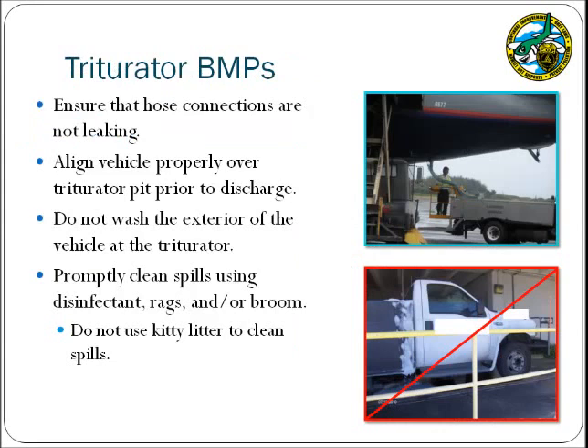Facilities that service aircraft may also need to implement triturator usage BMPs. There is a separate triturator training that must be provided to lavatory waste operators — contact the airport environmental health specialist for a copy of this required training. In general, when handling lavatory waste, operators should ensure that hose connections are not leaking and be present during the offloading process. Once at the triturator, lavatory vehicles should ensure that the vehicle is properly aligned over the triturator pit prior to discharging the waste. While at the triturator, operators are not permitted to wash the exterior of the truck, as the triturators are not designed to contain this wash water and it may run off into the storm drain system.